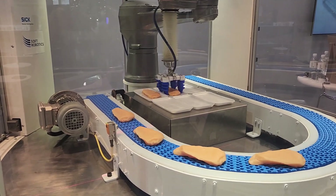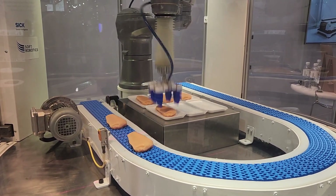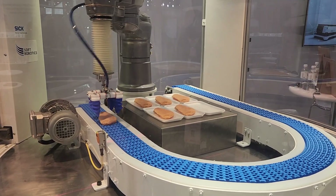Oh, look at this — it's taking chicken and putting it on trays for you. So keep your hands clean.